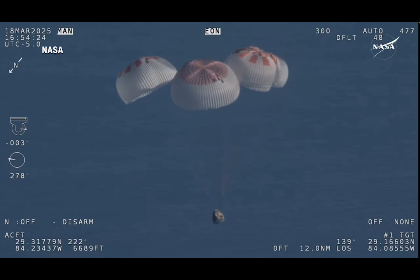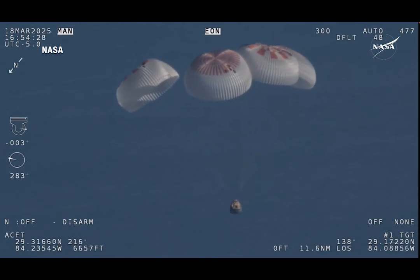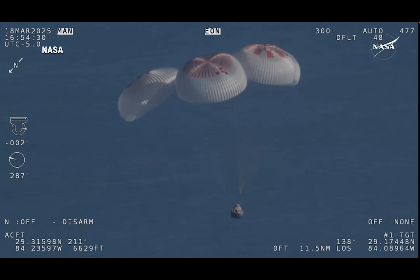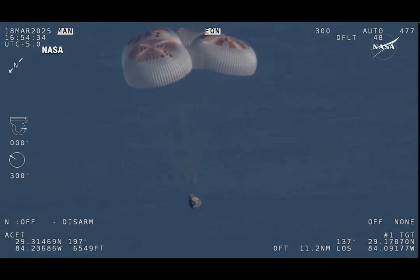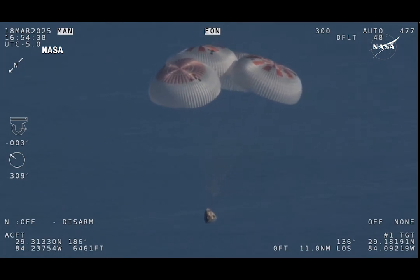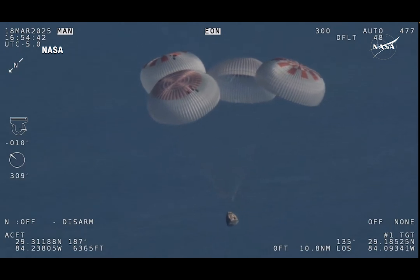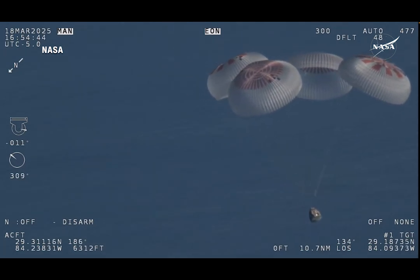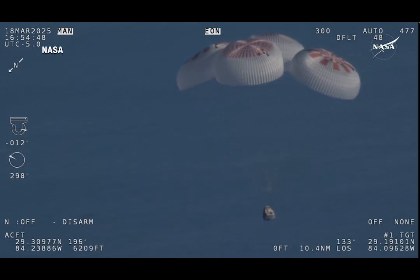As those main parachutes begin to inflate fully — four beautiful, healthy mains. Now awaiting visuals of splashdown. Copy, 1,000. We'll start to hear Commander Nick Hague calling out the altitude of the Dragon capsule from here on out.